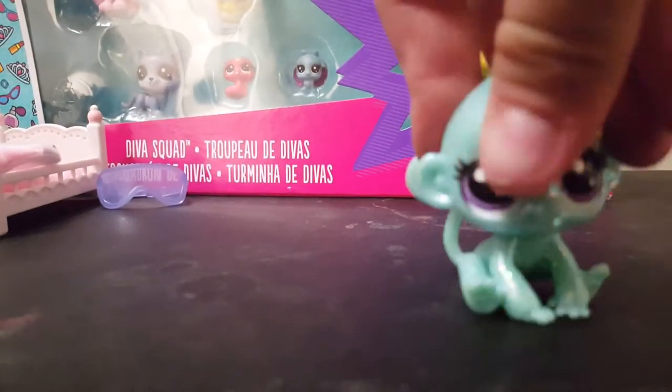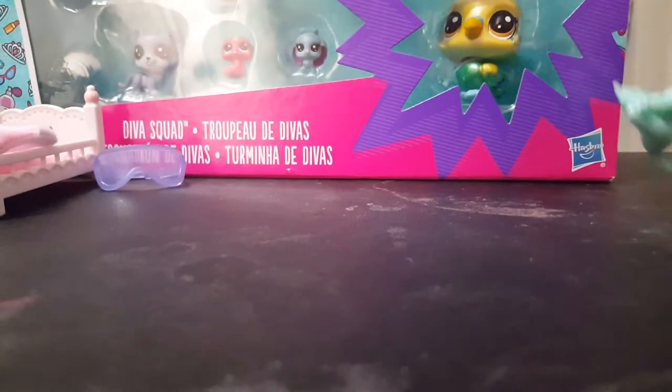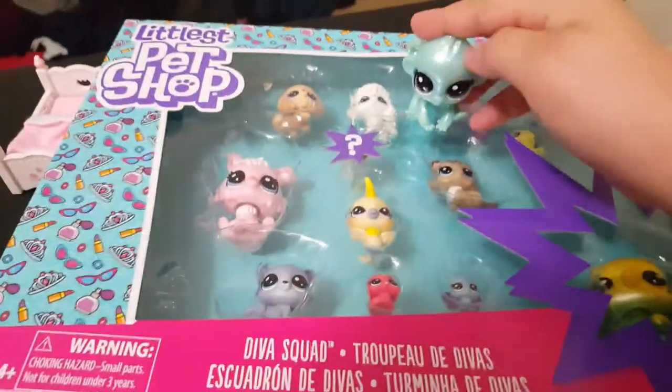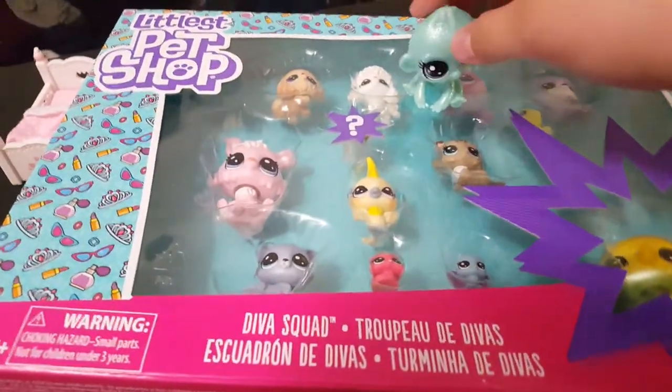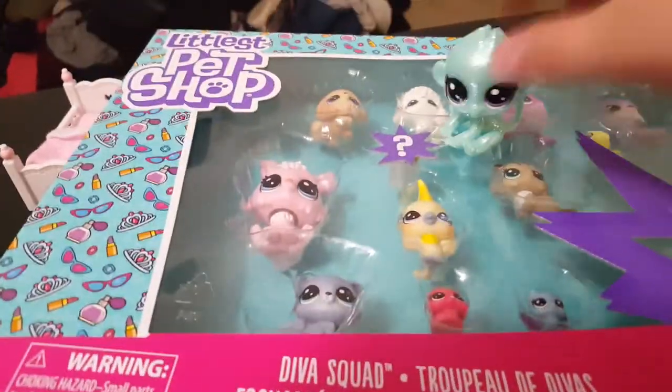Okay guys, now to open the final thing — this giant LPS box! I wonder if they're suffocating in there, I hope not. Let's open it! Okay, I got all of them out.